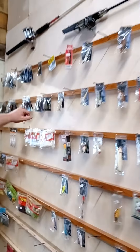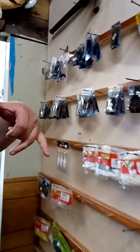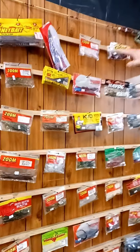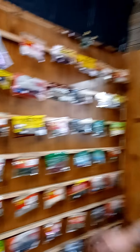My partner ties these bass jigs. We hand poured the heads, and we get the skirt material from Boss Lure Company. He ties them and puts them together. We've got the trailers to go with them. We've probably got 50 different molds, anything from flute to finesse to speed cross — you name it, we've got them. We can do them any color, any size, any shape you want. Just let us know. If we don't got it, you put in an order with us and we'll take care of you.